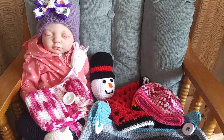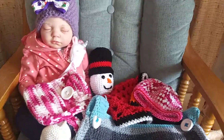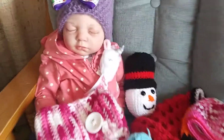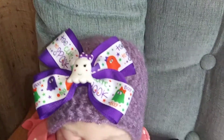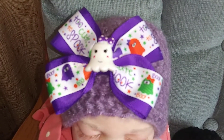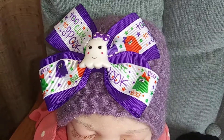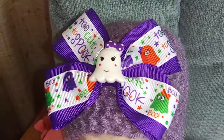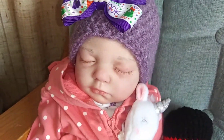Hi guys, it's Michelle. I hope everybody is having a wonderful day. I got this sweet little baby here because I crocheted that hat and I got this bow off eBay. Since the hat was kind of a lavender purple, I thought this bow would be perfect with it because it has a purple in it, and I think it looks cute on her.